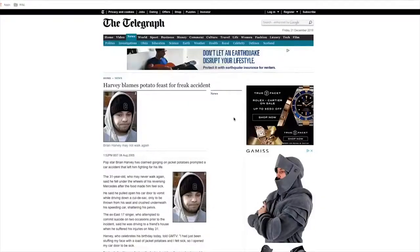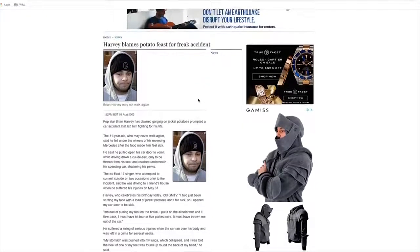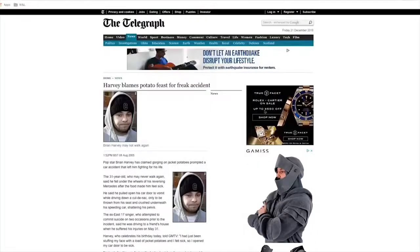Looking it up right now — Harvey blames potato feast for freak accident. 2005, in a Mercedes. The Telegraph only capitalizes the first letter of the headline. Why do I picture this happening in the '80s? Well, there was actually a chain of baked potato fast food restaurants in the UK in the '80s called something like Spudgy. And there's one here called the Humble Potato. I'm going there now in my Mercedes convertible — oh no, my leg.